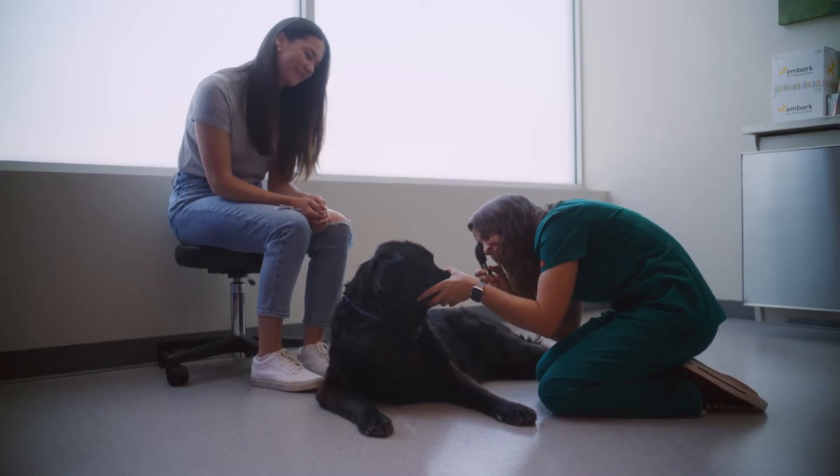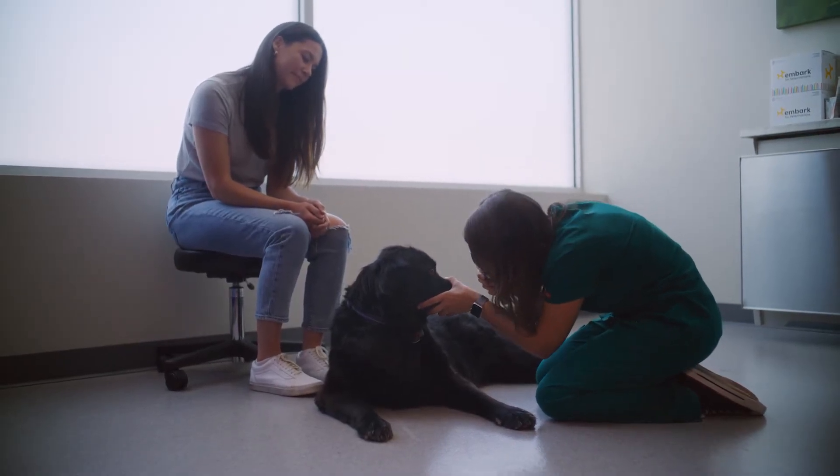My name is Jenna Dockweiler. I am a theriogenologist and veterinary geneticist at Embark Veterinary. Embark's mission is to improve the life and longevity of all dogs through genetic screening.